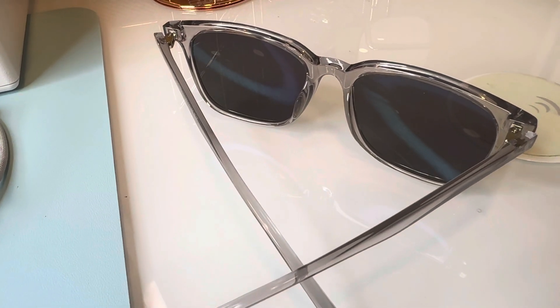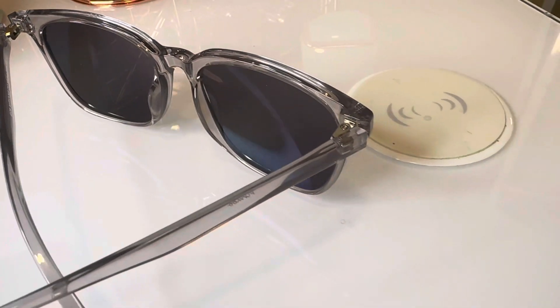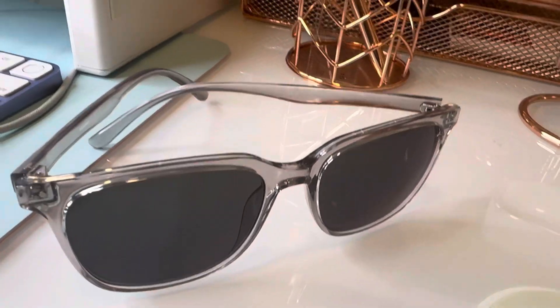They do have glasses in abundance of different styles and frames that you have the option of selecting. This one is not prescribed, but if I did want to add my prescription I could just input all of that information on the website and they would be able to do that for me. So this is what the glasses look like.